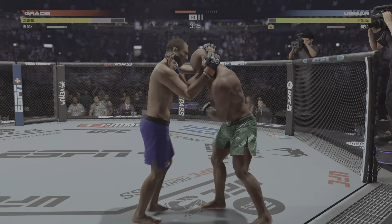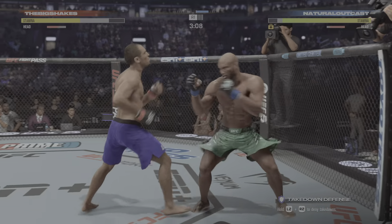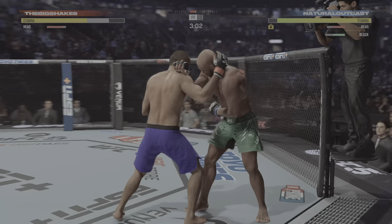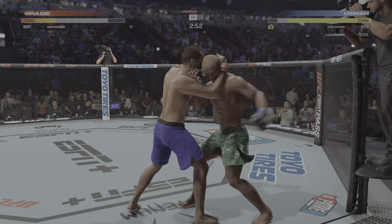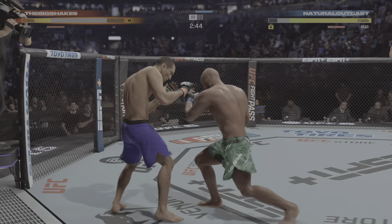Closes the gap and gets the single-collar tie now. Nice job at least staying upright on that. Right where he wants to be, in the clinch. Now the hook and the clinch by Grayson — like that. And he comes through with a big knee. Back and forth we go. Nice grab there. Takedown defense on point.